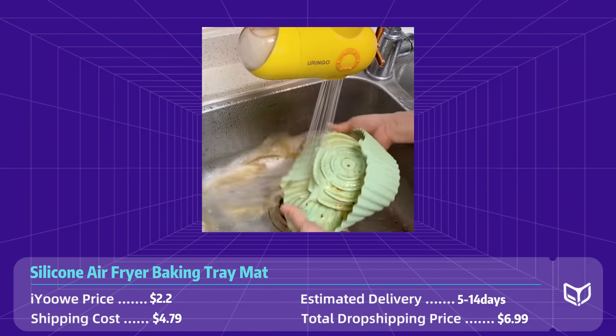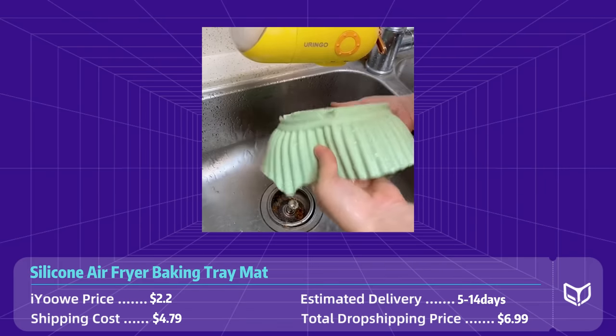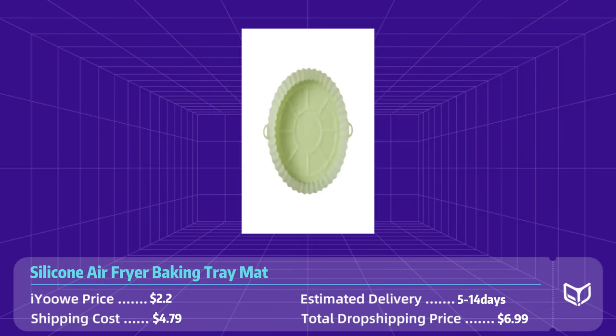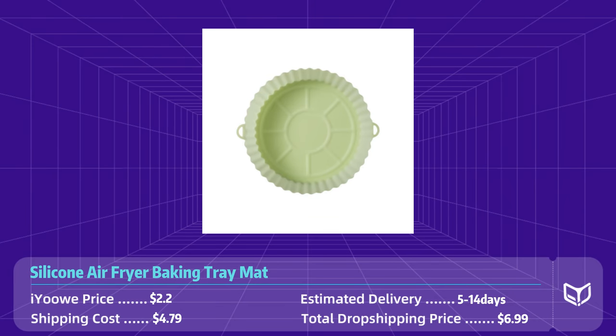The silicone material allows for even heat distribution. With this mat, cleaning up after cooking has never been easier — the non-stick surface ensures food residue doesn't stick, and it is dishwasher safe, making clean up a breeze. Perfect for anyone who loves to cook but hates the mess. The product is $2.20 on AliExpress, shipping to the states is less than $5, and the total dropshipping price is less than $7.